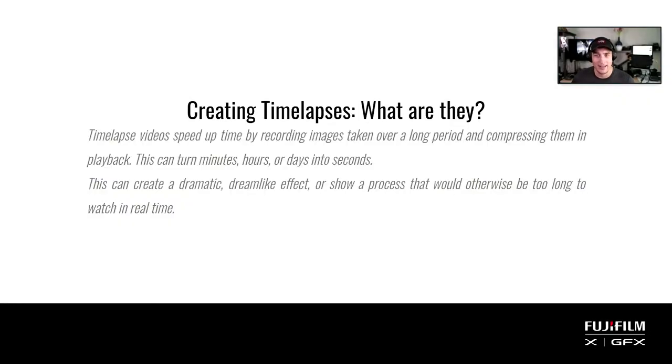Time lapses are essentially videos created over a long period of time and then compressed in playback. This can turn minutes, hours, or even days into just a matter of seconds. Your typical video runs at around 24 frames per second — so if you take one picture every hour, at the end of a day you have 24 pictures, which is just one second of video. It compresses things and can show processes that are too long to show in real time.